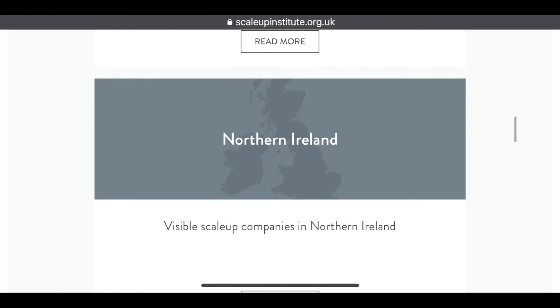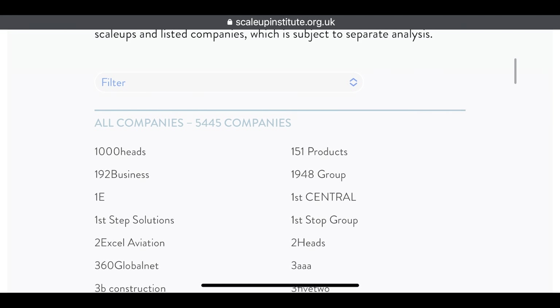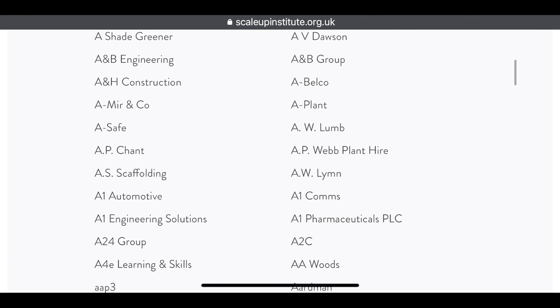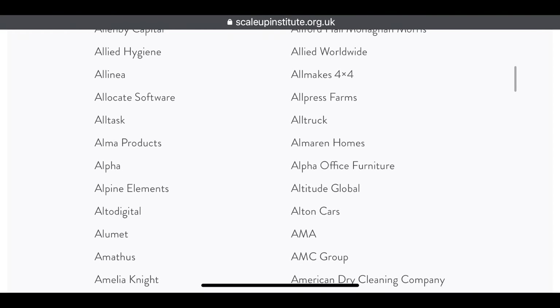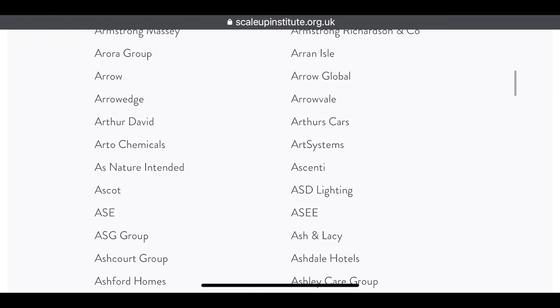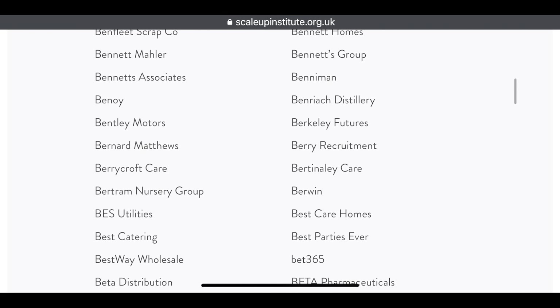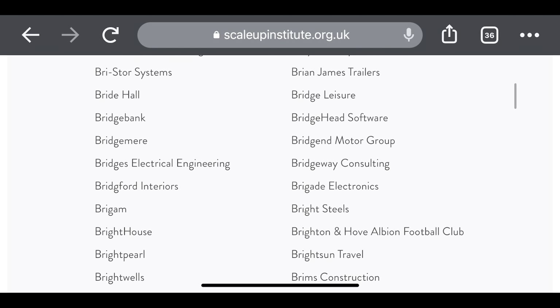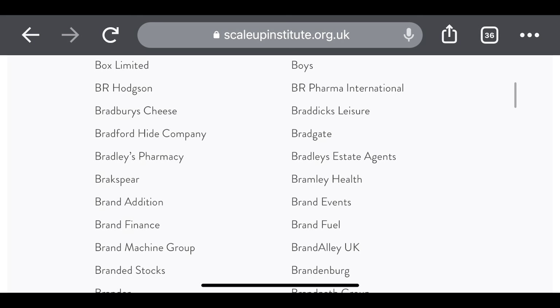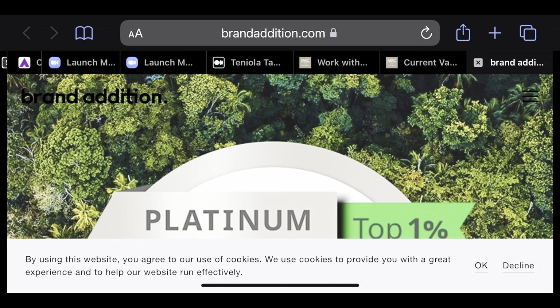Let's click on the England tab. These are the companies in England that can sponsor you under the Scale Up Visa. As you can see, they are listed in alphabetical order and there are quite a lot of them, which shows you there's a large pool to explore. I'm going to pick one randomly — I like this name: Brand Addition.